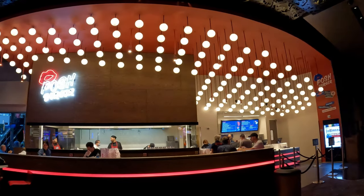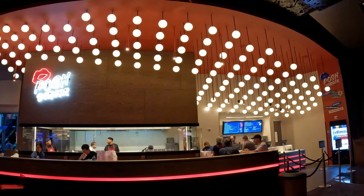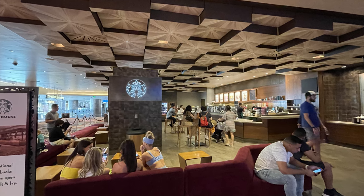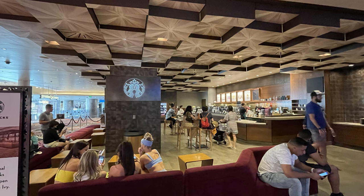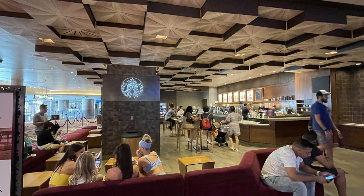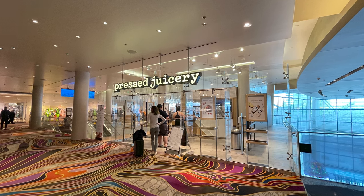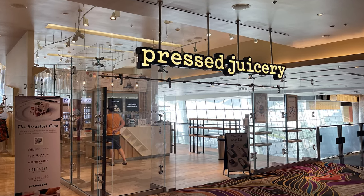I hope you enjoyed the restaurant tour. Let's visit the most expensive restaurant in all of Aria — Starbucks. Okay, maybe not. But like most Starbucks in Las Vegas, you're probably going to pay about 25% more than you would at home. This Starbucks is located on the second floor promenade and is open 6 a.m. to 8 p.m. every day — I really like its size and open-air design. You also have a Pressed Juicery nearby for healthy drinks.